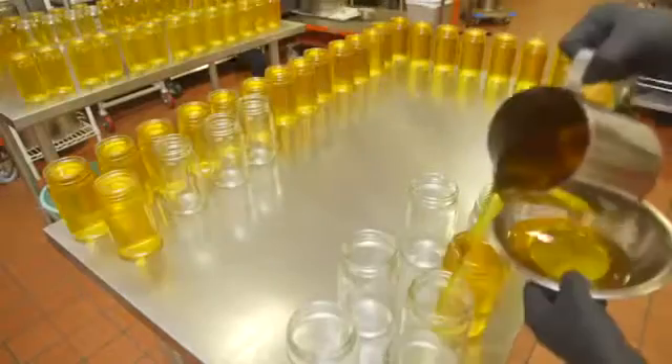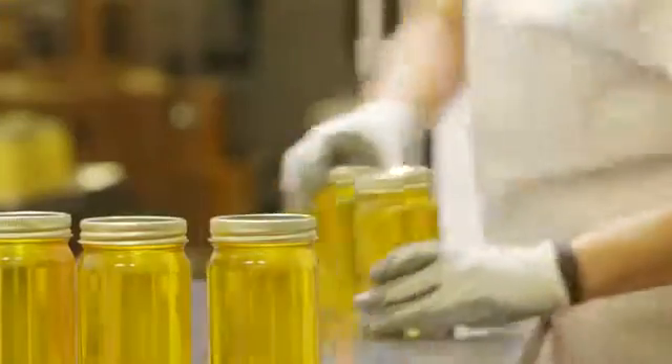We pour all of our ghee still by hand. The ghee sits overnight and slowly solidifies.